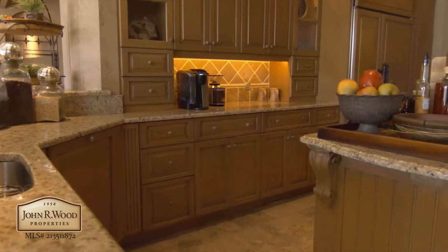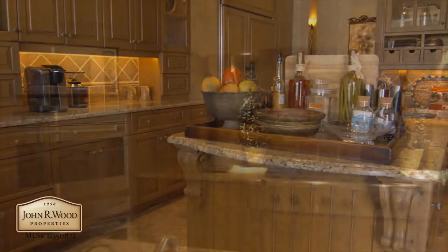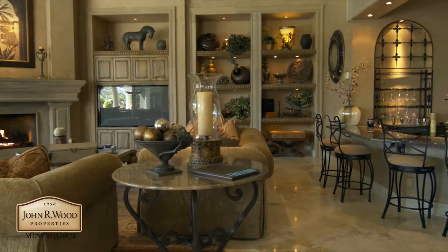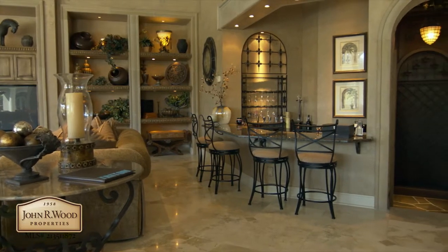Attention to detail is evident in the unparalleled kitchen with upgraded appliances. The family room is ideal for relaxing or entertaining with friends and family.